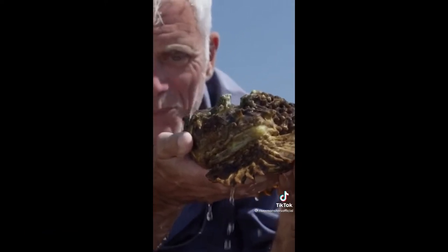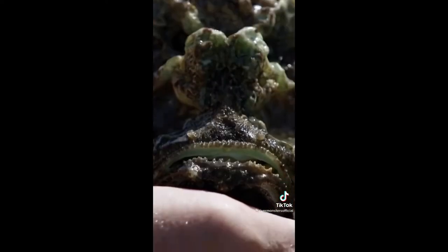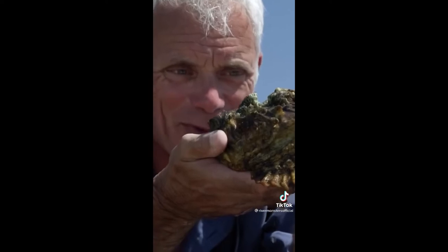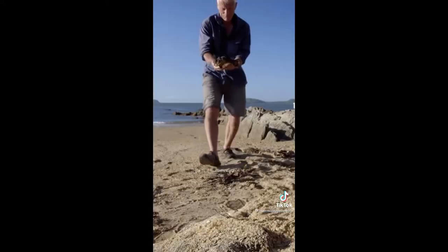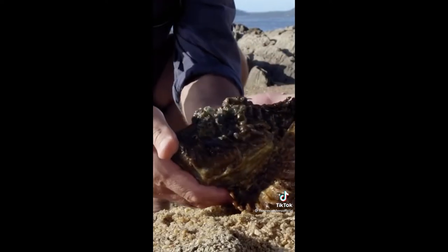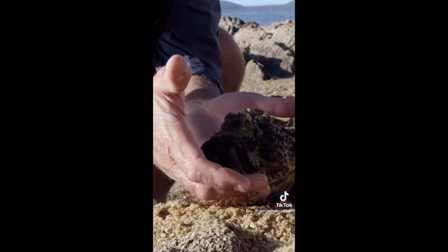There it is — not a stone, but a stonefish. What an amazing beast. It really does look like a piece of rock. This is camouflage taken to the nth degree. What makes stonefish even more dangerous is that they can quite happily stay out of water for up to 24 hours.